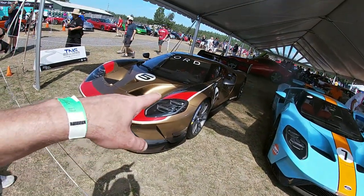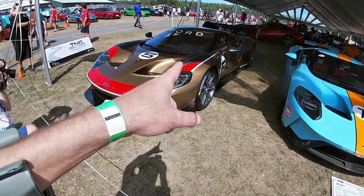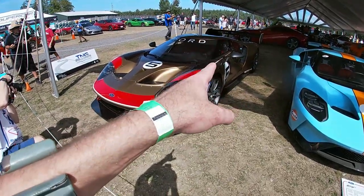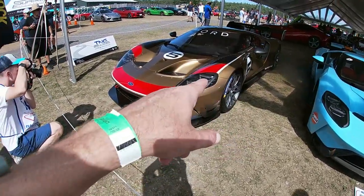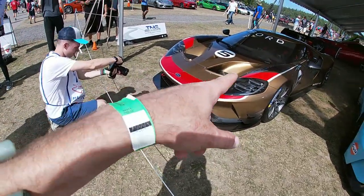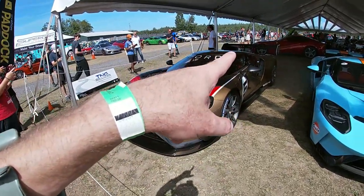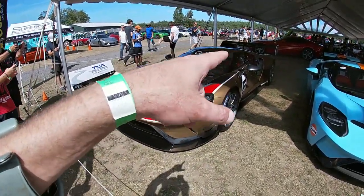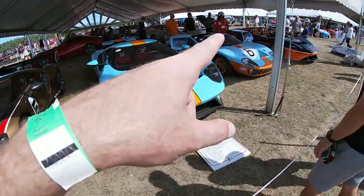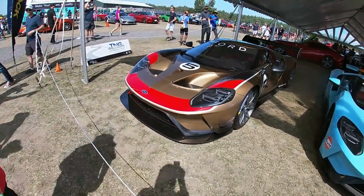I can't believe what I'm looking at — oh my God. Ford GT MK2. There's only what, five of these in the world? The more hardcore track version of the Ford GT. We got the heritage GT40. Got the Elva — I think that's about to go out on track. This is insane.